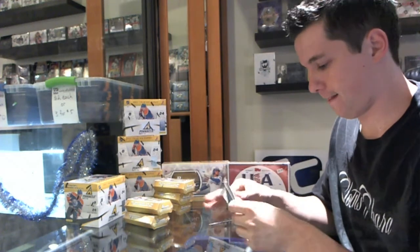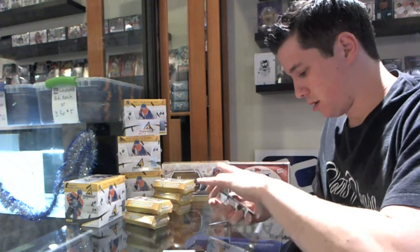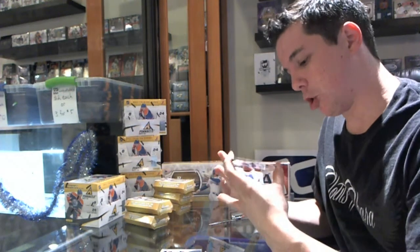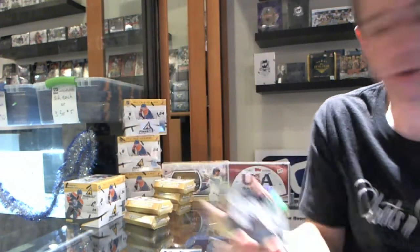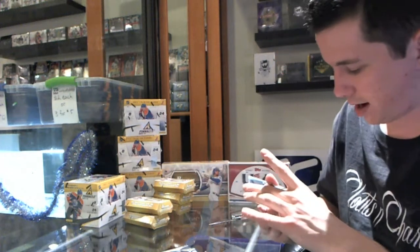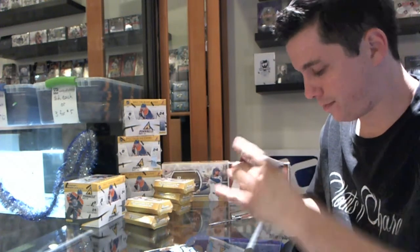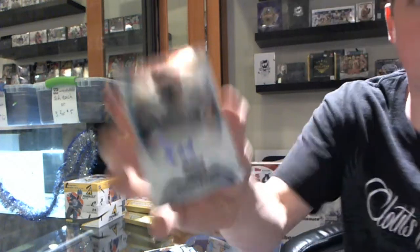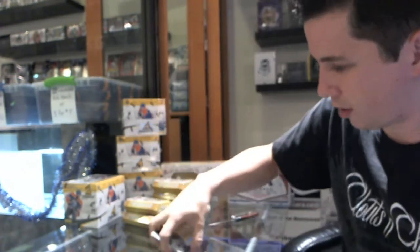Here we go, pack one. Has a jersey of Mark Appel. We've got a Salvador Perez Gold, number 26 out of 50. Then we've got Dante Bichette. We've got an autograph of Kenyan Walker, and Garrett Gould autograph. That's pack one.